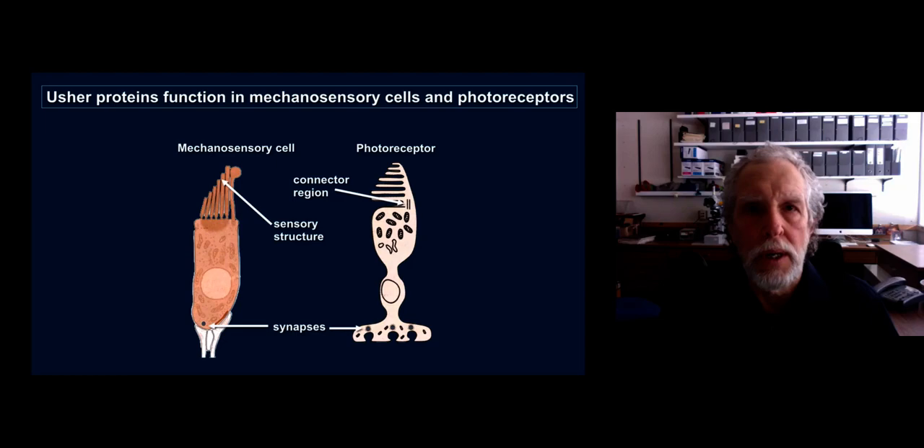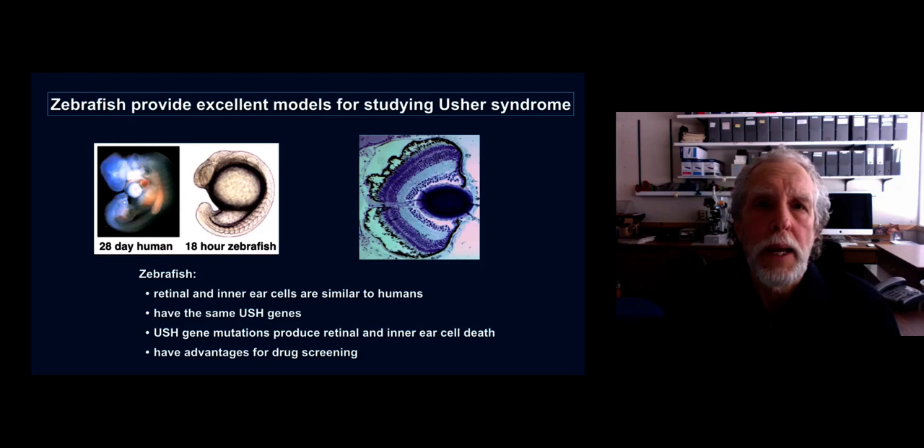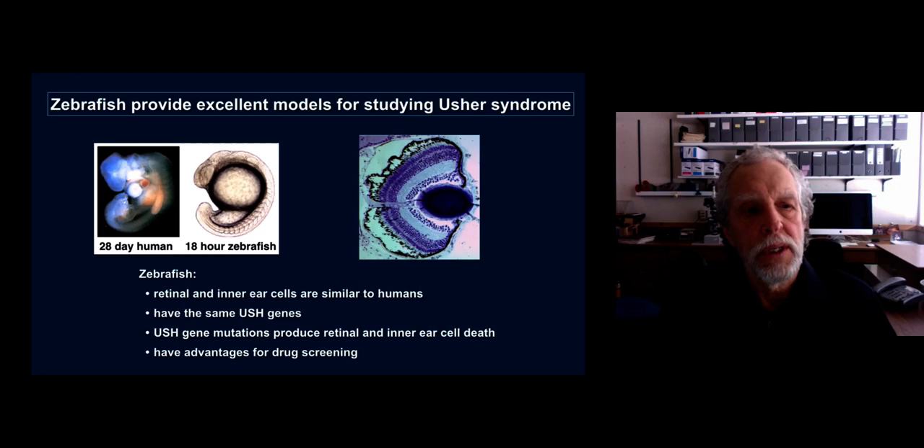To try to develop therapies for preventing cell death, we use zebrafish as a model system for Usher syndrome. Zebrafish have been described in previous Usher Talks and have a variety of advantages for studying Usher syndrome. In particular, zebrafish retinal and inner ear cells are very similar to humans. Zebrafish have the same Usher genes as humans, and zebrafish Usher gene mutations produce retinal and inner ear cell death just as in humans. Importantly, zebrafish have advantages for drug screening — they're a small aquatic animal and it's easy to apply compounds and drugs to the water and then test whether or not they can delay cell death.